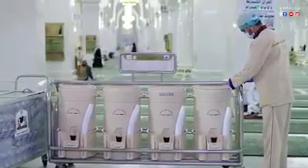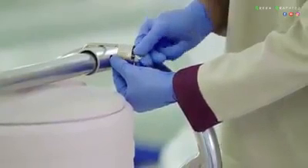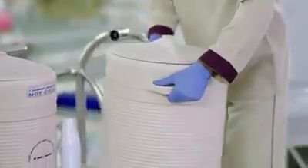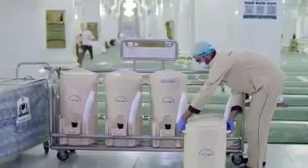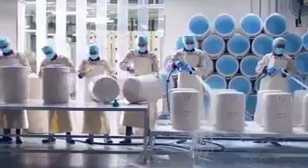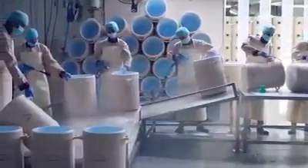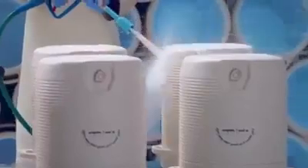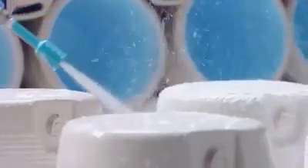Containers' top lids are securely locked against tampering or contamination. Pre-defined steps of periodic washing and sterilization of containers are carried out at special stations.